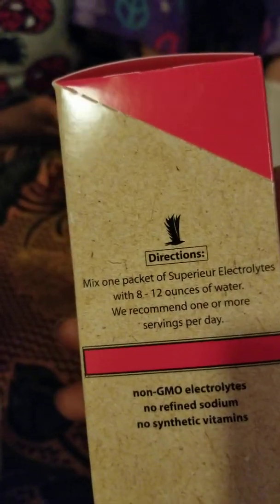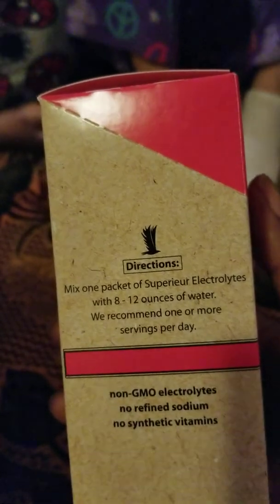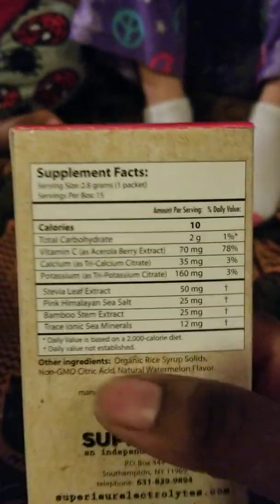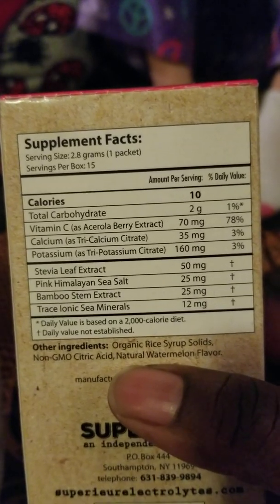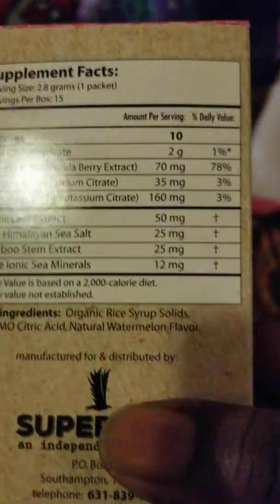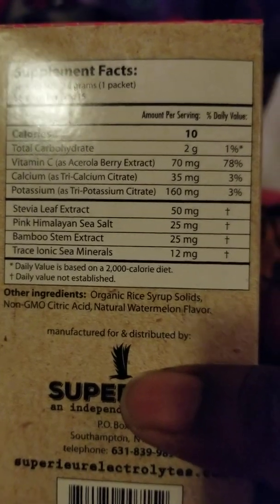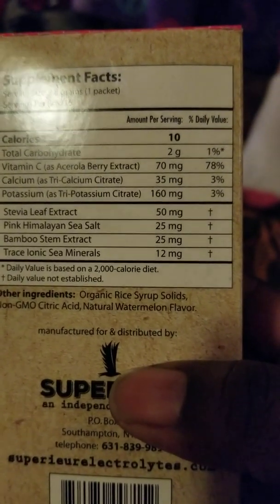These are packets. I chose to get the packets. They do have a container — the container was like almost $25 to $30. This was $12. There are 16 packs in here, and each one is 10 calories. The ingredients on the back are organic rice syrup solids, non-GMO citric acid, and natural watermelon flavor.